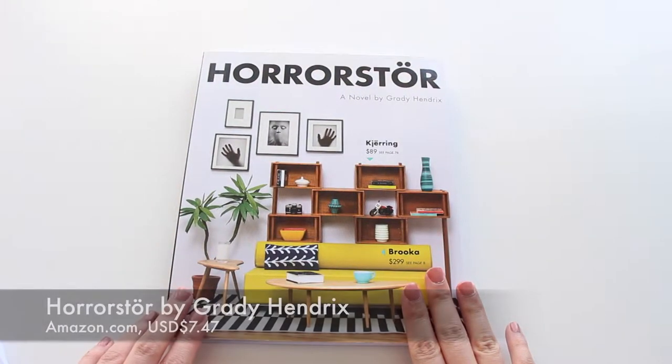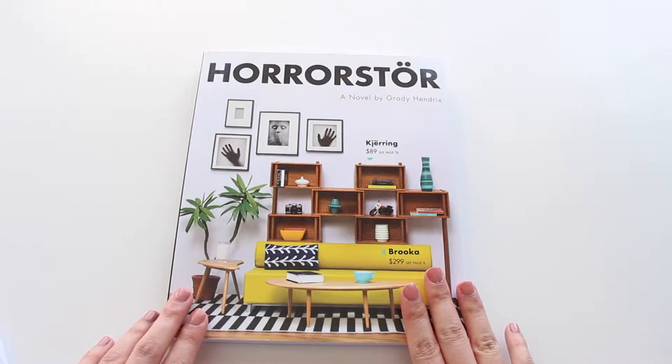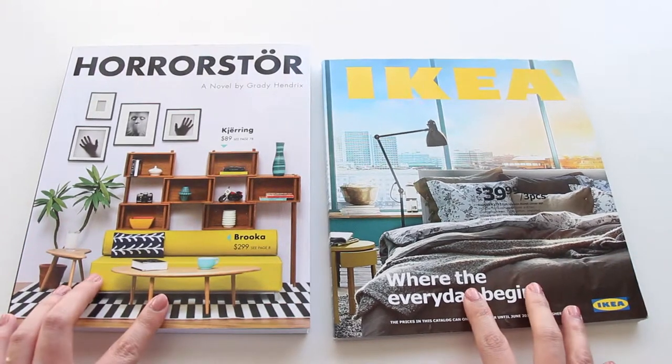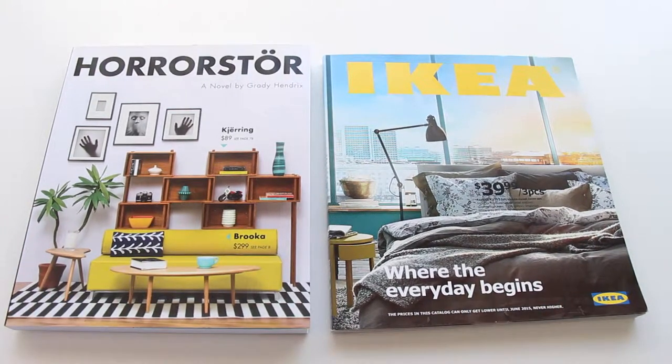Strange things are happening in Orsk Furniture Superstore in Cleveland, Ohio. Horror Store is a novel by Grady Hendrix, and it's basically a haunted house story in a contemporary setting. The best thing about this book is its design, which is basically like an Ikea catalog. I think that was pretty clever.